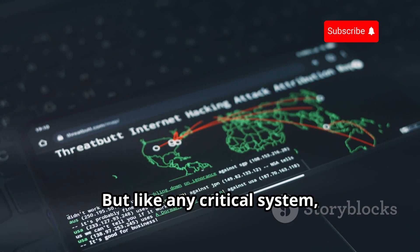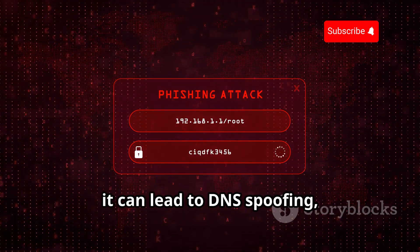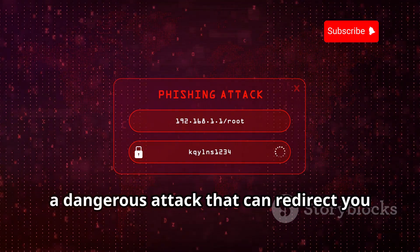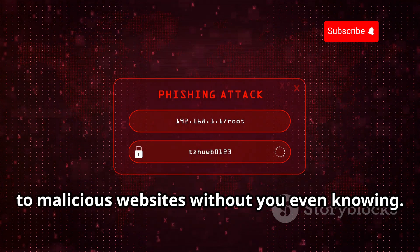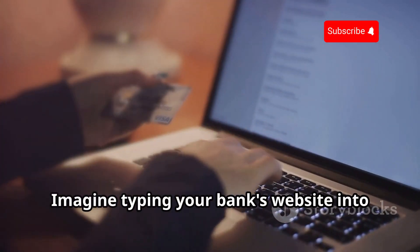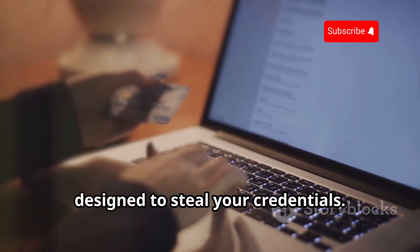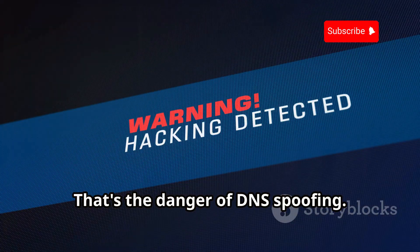But like any critical system, DNS has its vulnerabilities. And when those vulnerabilities are exploited, it can lead to DNS spoofing — a dangerous attack that can redirect you to malicious websites without you even knowing. Imagine typing your bank's website into your browser, only to be redirected to a fake site designed to steal your credentials. That's the danger of DNS spoofing.